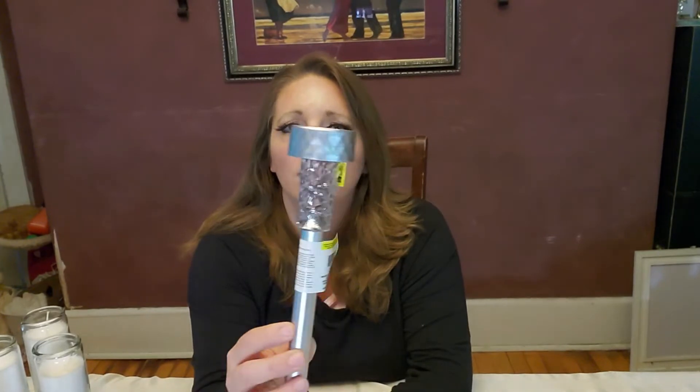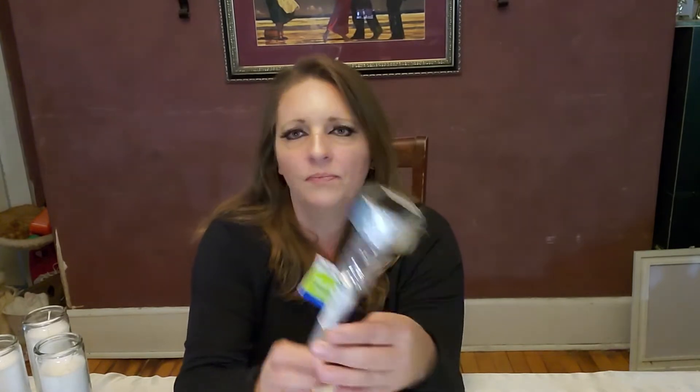The final lighting item I like to get at Dollar Tree are these solar lights. For only a dollar, they're not bad. If you had a grid-down emergency with no power, you could use these outdoors to mark a path to your wood pile, a woodshed, or another outbuilding. If you have your emergency toilet set up outside, you can use these around that to provide a little bit of light. These are a great buy for a dollar.